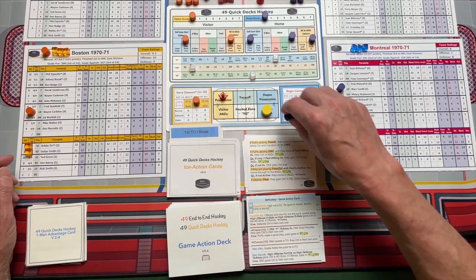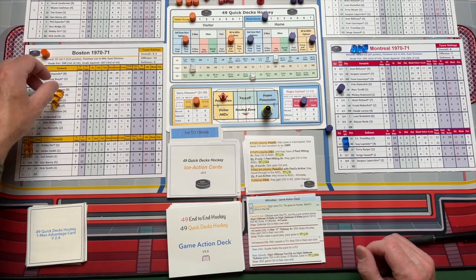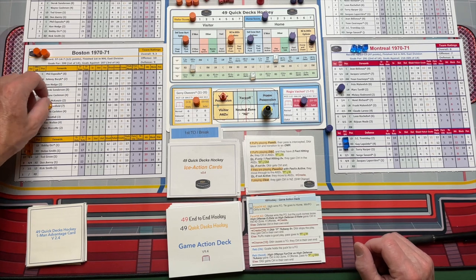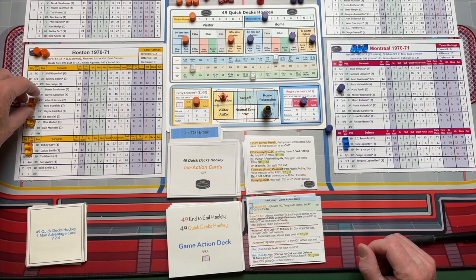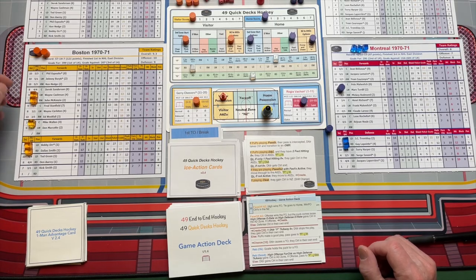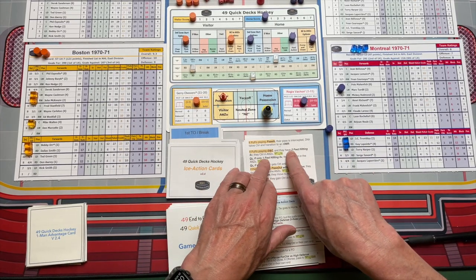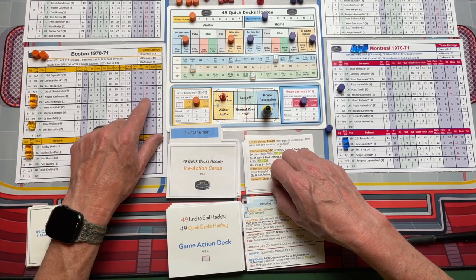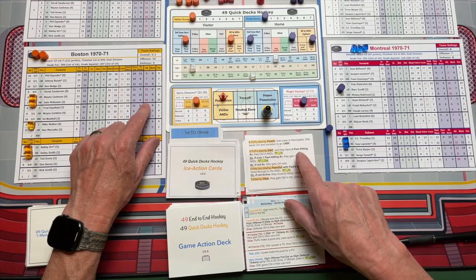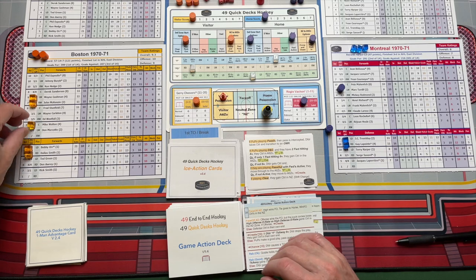It just gives you options for being able to put different players out on the ice, and you can do the same thing with your forwards as well. So you don't have to use that — you could use these three things and say, let's give Mike Walton a shift with the second line. We're going to give Derek Sanderson a break and put Walton out there with Cashman and McKenzie. Then when you turn over a card and it says do you have two forwards hitting of eight plus, you look at Mike Walton — his hitting is 8, and Wayne Cashman and Johnny McKenzie are both 11. So yes, you'd have two hitings of eight plus.